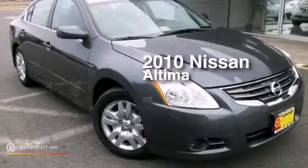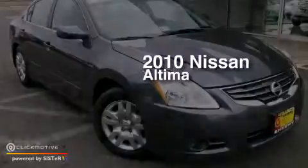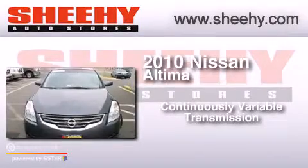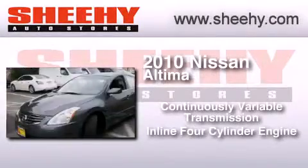This is a 2010 Nissan Altima. This car has a continuously variable transmission and an inline four-cylinder engine.